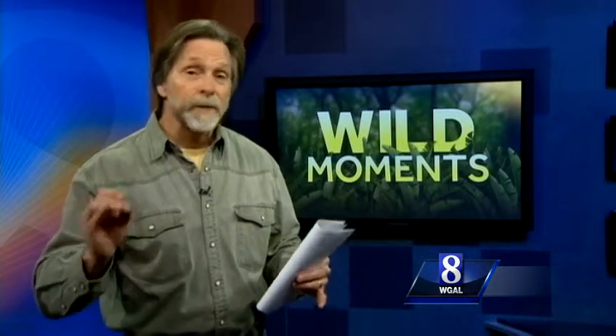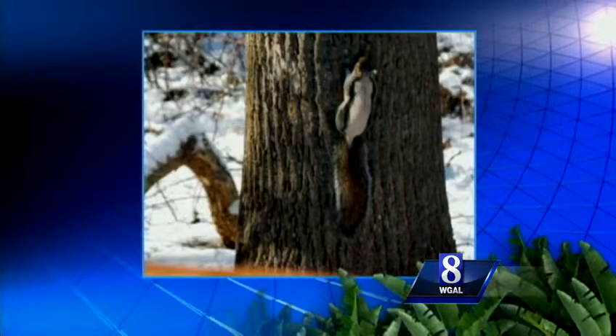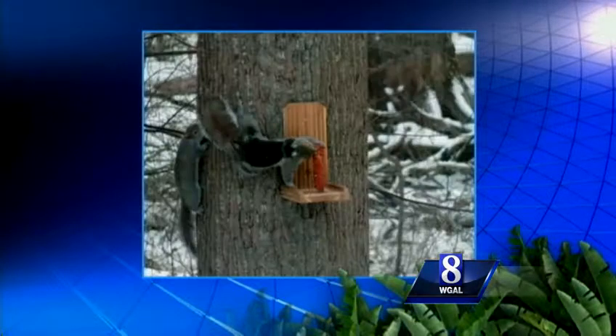Flo's expert attributed the condition to a fungal infection. My contact was Mike Steele, a mammologist and squirrel researcher from Wilkes University. He suspects that both these squirrels have mange, and the variation in color is due to different stages of the disease. One squirrel appears white because its hair is gone. The black squirrel is recovering, and what we're looking at is a black undercoat growing in.